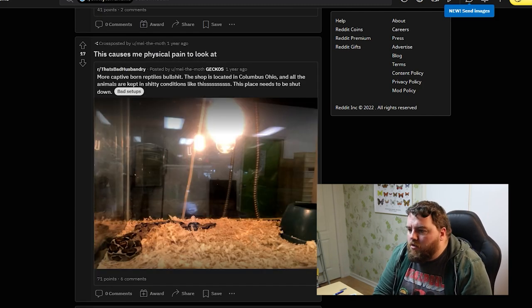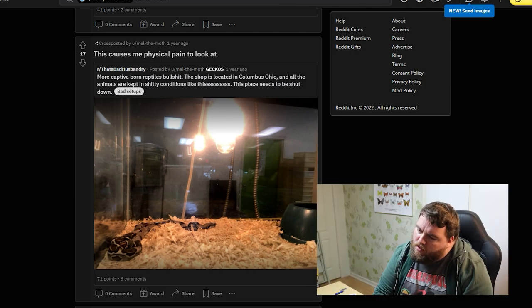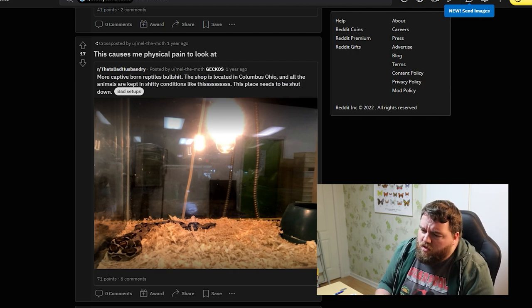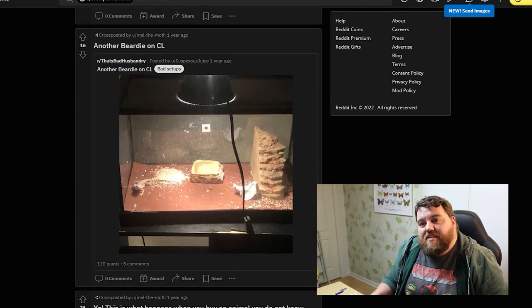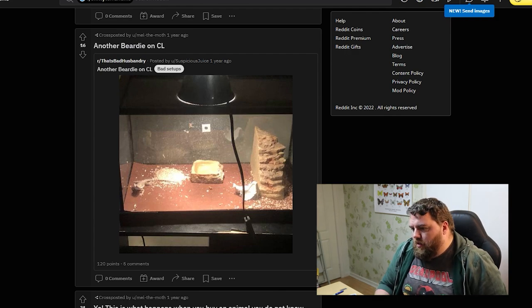More captive-born reptiles bullshit. The shop is located in Columbus, Ohio, and all the animals are kept in shitty conditions like this. We have some kind of boa constrictor, a water bowl, and what appears to be shavings — which is probably going to give off wrong humidity and it's not going to be a great setup. Why are so many places like this? Here's another beauty: it's all calcium sand again. Well done. That's not going to be a problem later on. No hide — just a rock to climb on, I guess — and a water bowl.